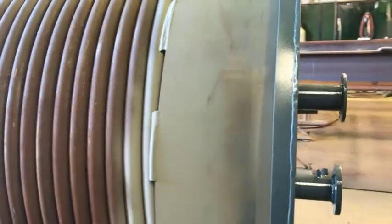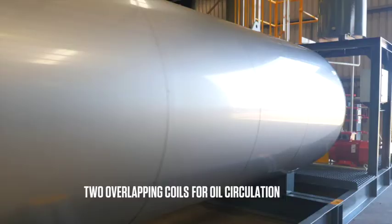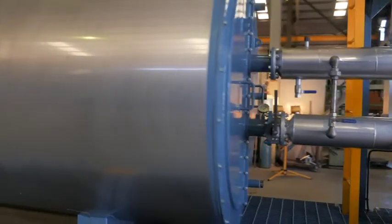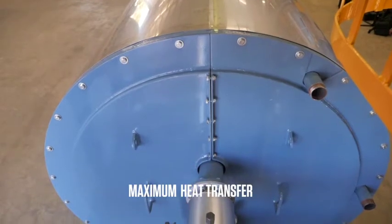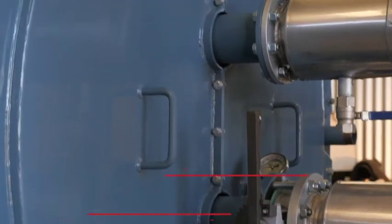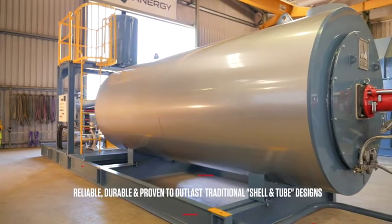The internals of the heater contain two overlapping coils for oil circulation, preventing any localized hot spots. With burners firing into the center of the inner coil, the redirection off the end plate creates a double-pass system for maximum heat transfer into the thermal oil. The coil system is reliable, durable and proven to outlast traditional shell and tube designs.